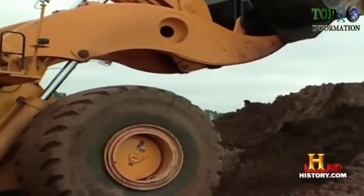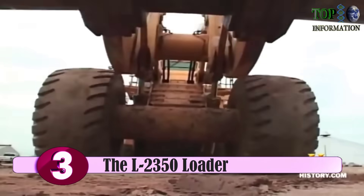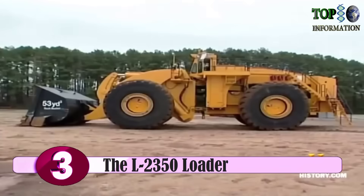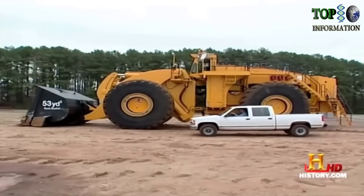What is two stories tall, can lift the weight of 40 cars over its head, and weighs more than a 737? The LeTourneau L2350 — the largest front-end loader in the world.